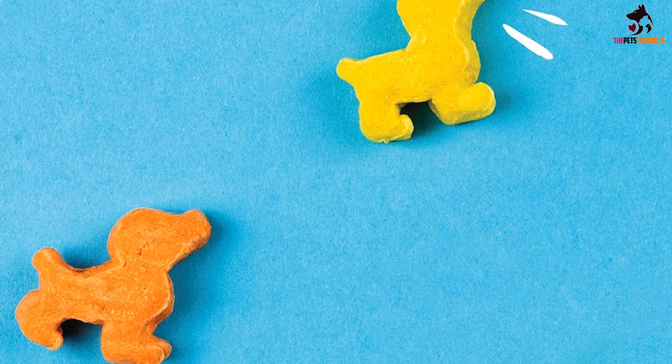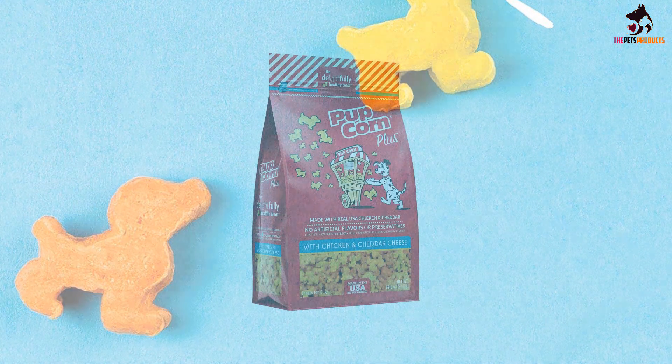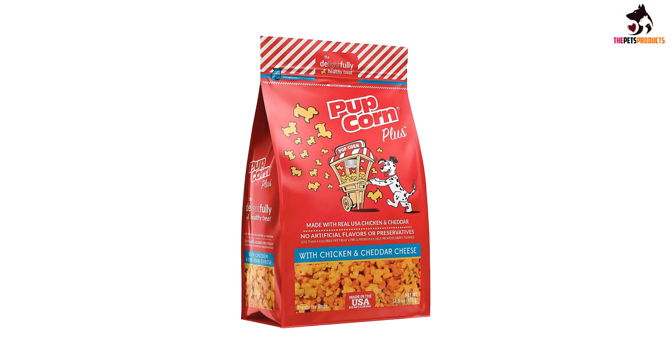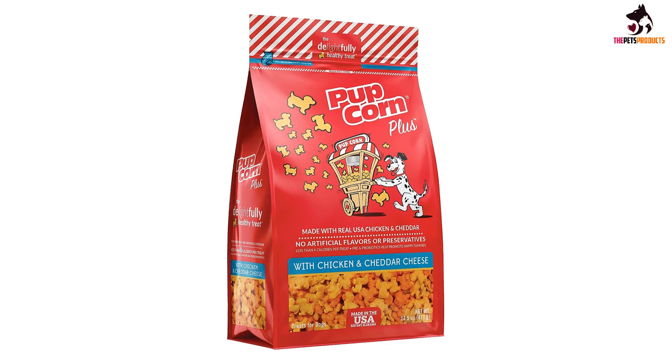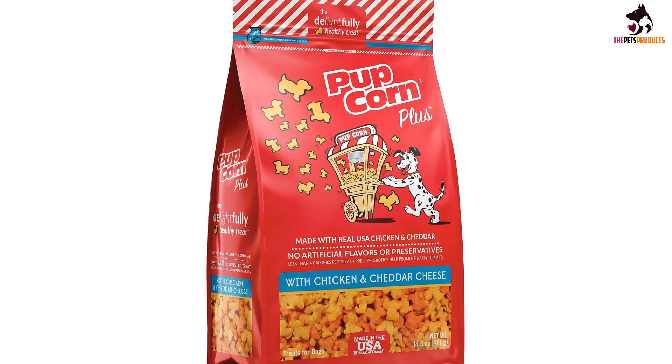We use it in our vet clinic, and we wanted to offer a high value treat that isn't going to potentially contribute to any GI upset or any problems for the owners when they go home, Crowe said. These treats come in a unique puffed structure, offering dogs a texture that is fun and new.